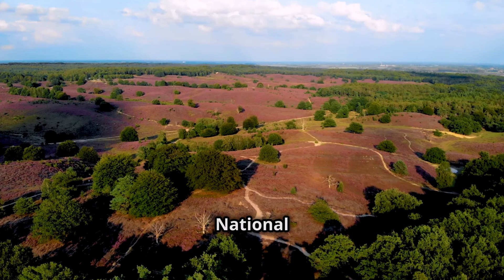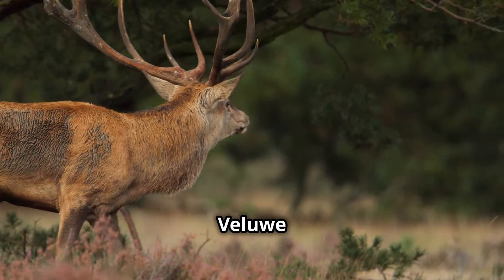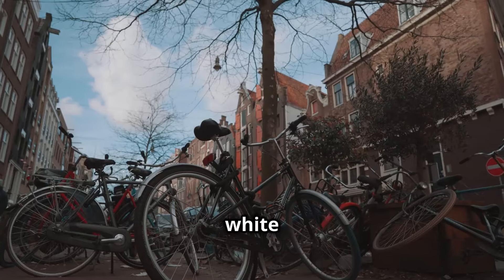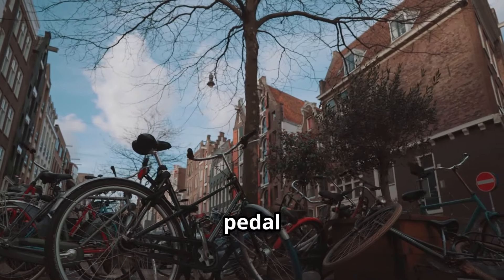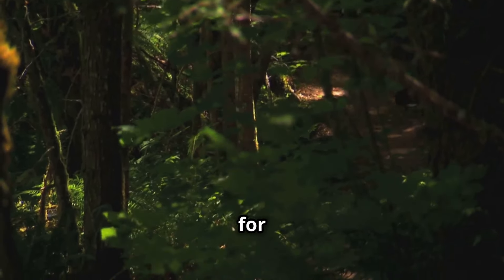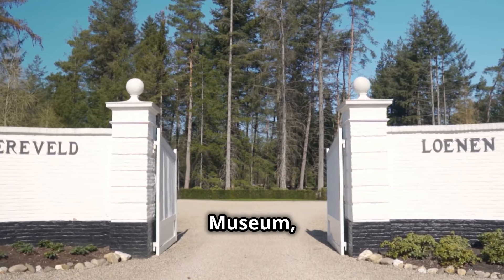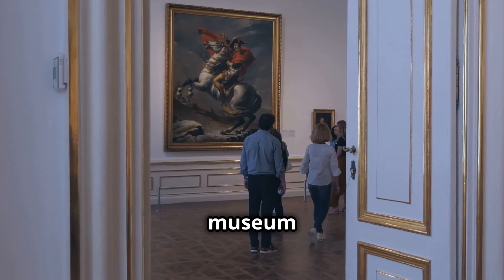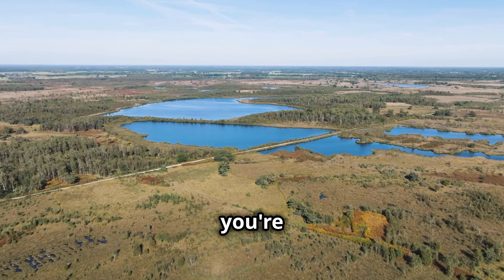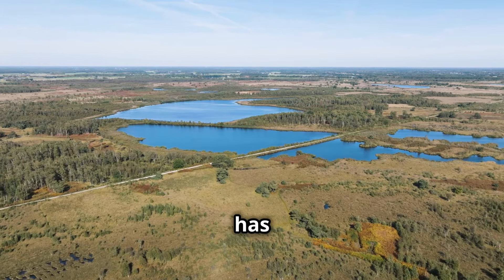Chapter 6: Hoge Veluwe National Park — Art, Nature, and Free Bikes. Let's shift gears and head into the heart of the Netherlands to Hoge Veluwe National Park. Here you can trade the city streets for sandy heathlands, dense forests, and shimmering lakes. Free white bikes are available throughout the park, making it easy to pedal your way through the diverse landscapes. As you cycle along the well-maintained paths, keep an eye out for the park's resident wildlife. For a truly memorable experience, visit the Kröller-Müller Museum, located within the park, which boasts an impressive collection of 19th and 20th century art.